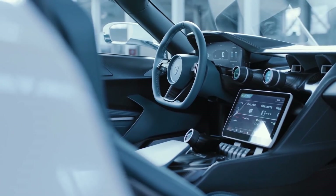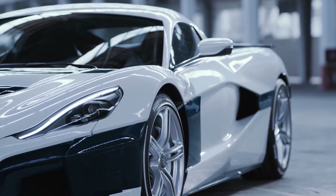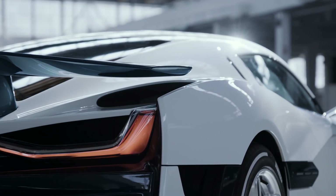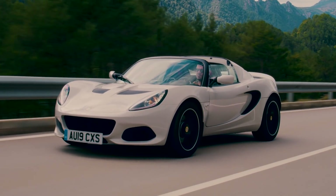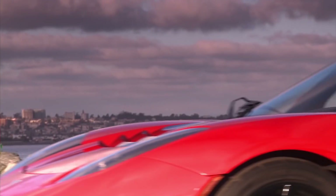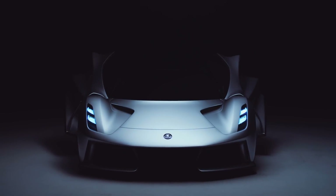The Rimac C2 will be available as a 2020 model with 150 total being produced at a price of around $2 million dollars. The third vehicle on the list is the Lotus Evija, which sells for around $1.7 million dollars. British carmaker Lotus is well known for their hand-built sports cars such as the Elise, which the original Tesla Roadster was built off of.